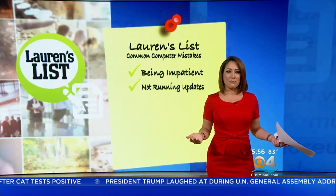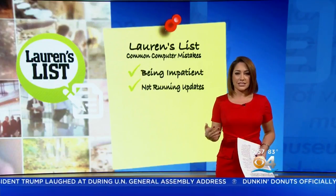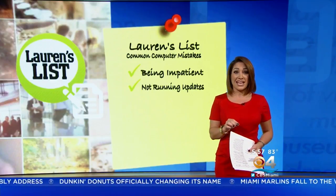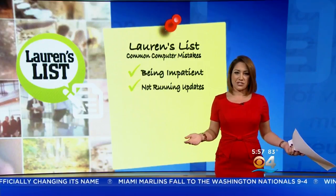Next mistake: not running updates. When your operating system offers an update, do it. Sure, it's annoying and time-consuming and restarting is a pain, but tech experts say skipping these updates can leave your computer vulnerable to attacks from hackers or malware. But before running an update, make sure it's legit.